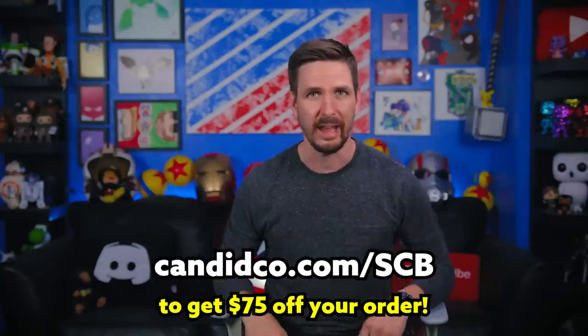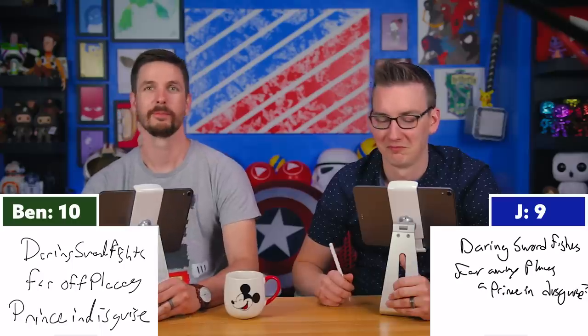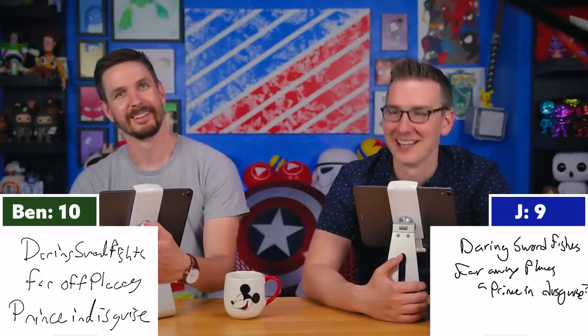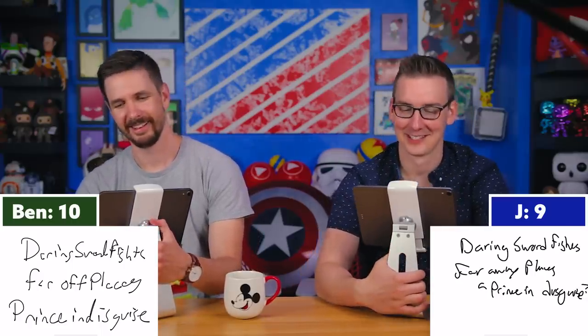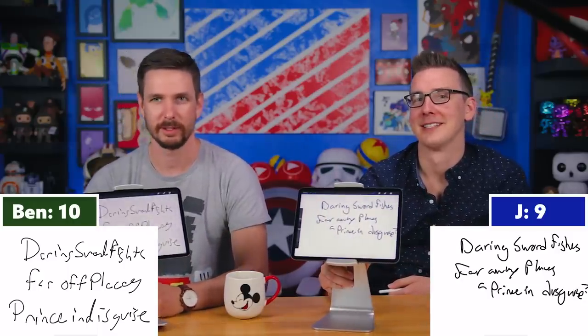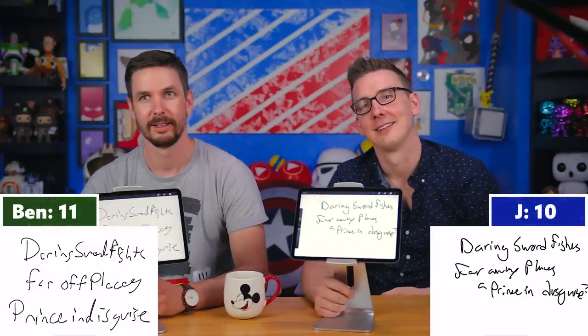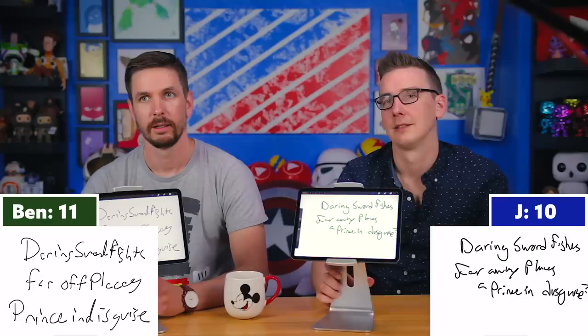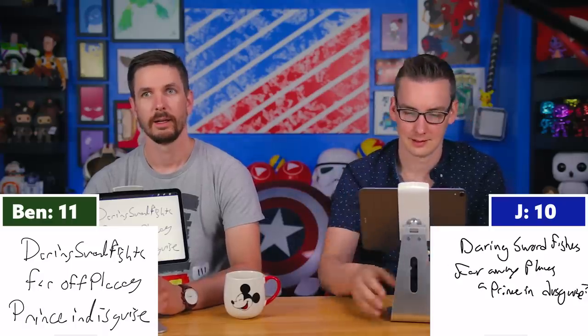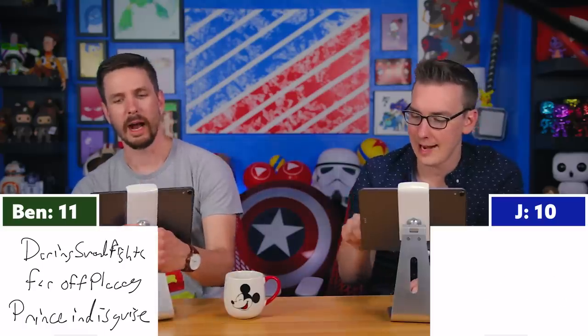Question fourteen: In Belle's opinion, the best books are about what? Both think they have the same answer. Jay rattles off 'daring sword fights, far-away places, prince in disguise.' Tyler says the official Oh My Disney answer is 'far-off places,' but gives credit since Jay essentially finished the full lyric from the film.